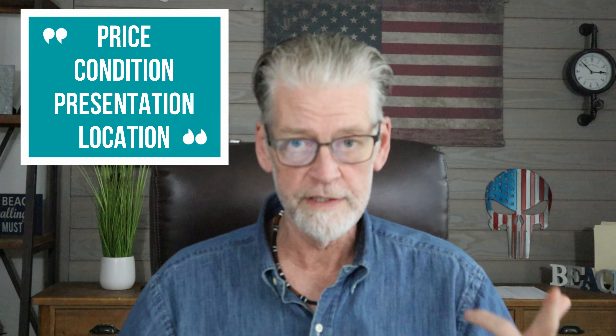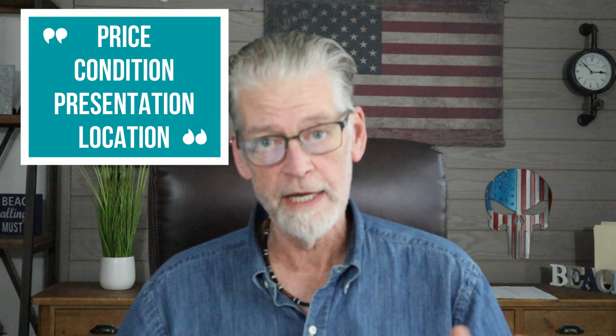Today I'm just going to hit on four major factors that are major contributors to selling your home. You could narrow it all down to these four things, and that is price, condition, presentation, and location.